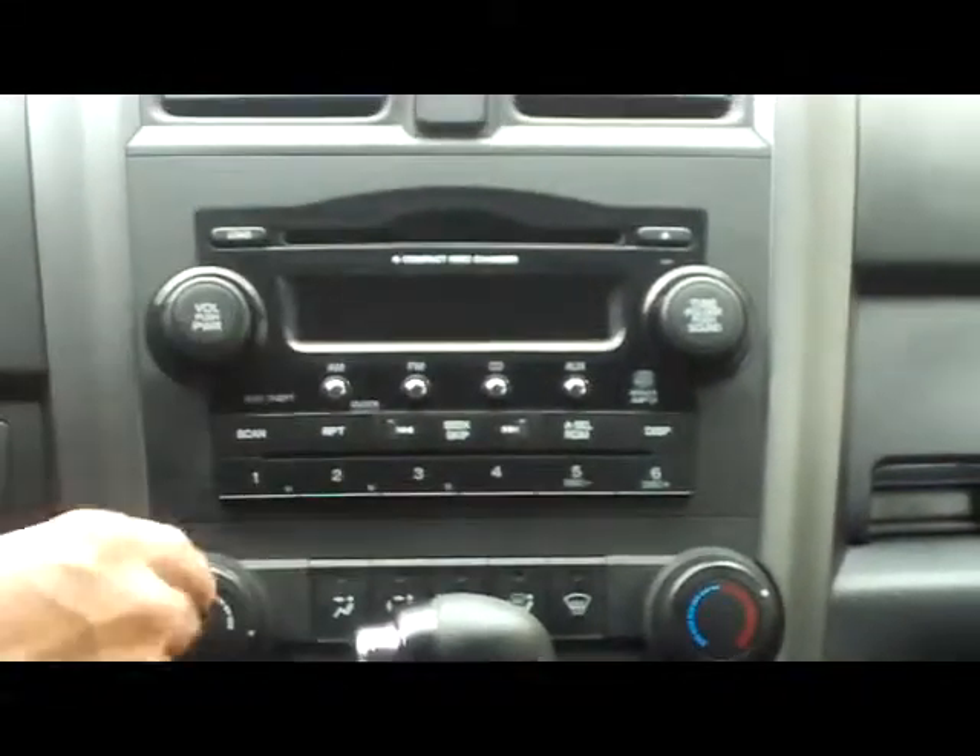You have your six-disc CD changer, AM, FM. You have the day-night mirror, the sunglass holder with mirror, and the memory seating.